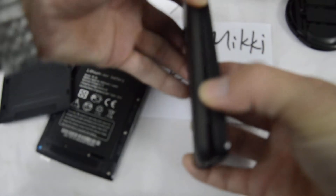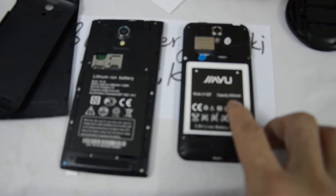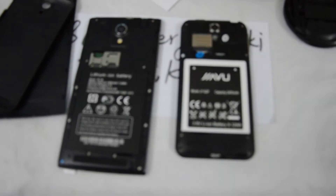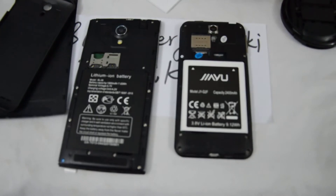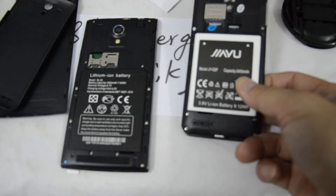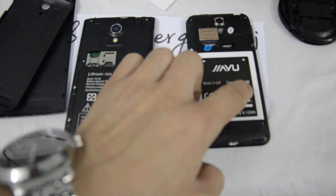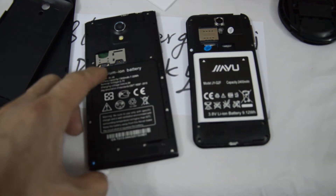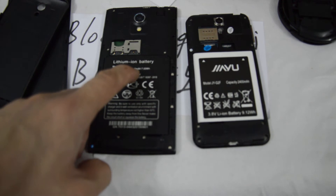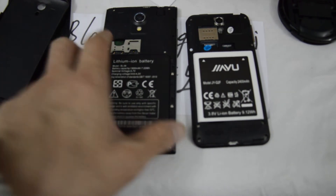Let me compare the battery. The G2F is a small size with a bigger battery — about 2,400 mAh capacity — while the THL T6C has only 1,900 mAh, a smaller battery capacity.